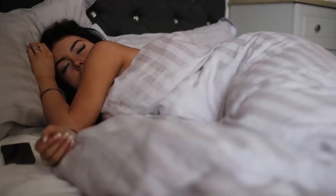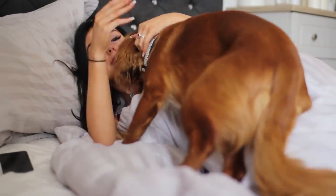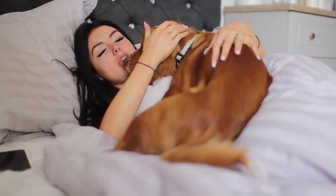Hello guys and welcome back to my channel. Today I'm going to be showing you my morning routine, which usually starts with me being woken up by my dogs — they just love me, they really do.